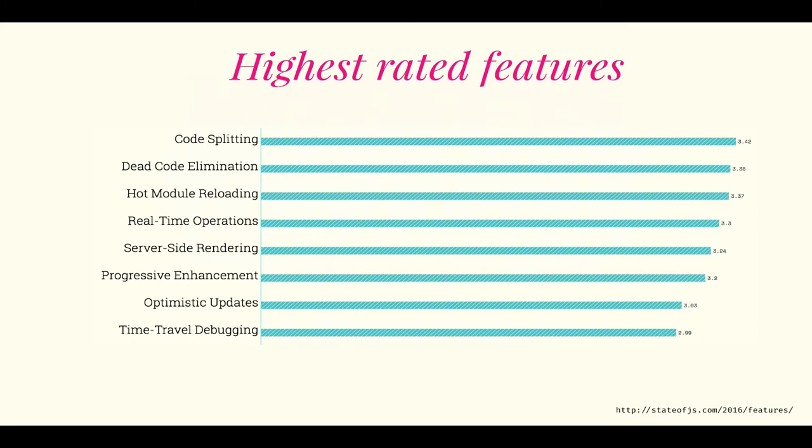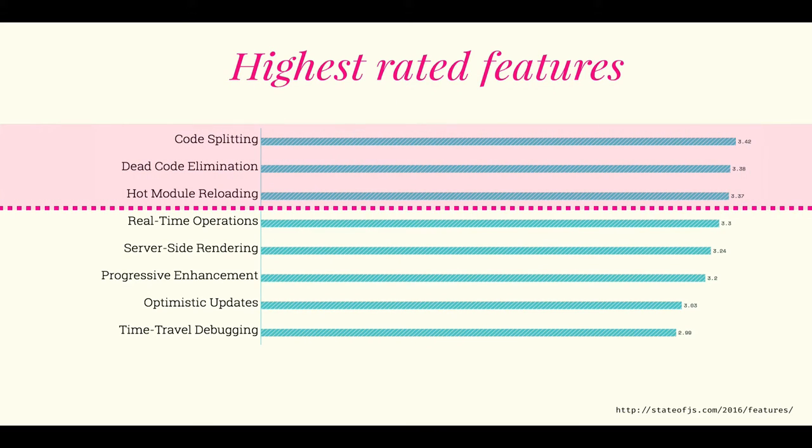They were asked to grade these on a scale from one to five, and the top one scored 3.42. What is most interesting here is that the top three highest-rated features for JavaScript developers all have to do with build time — with how you build stuff. Today we're going to look at code splitting, dead code elimination, and hot module reloading, and how webpack is helping you with those things.